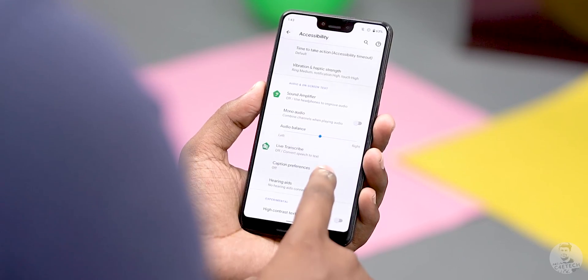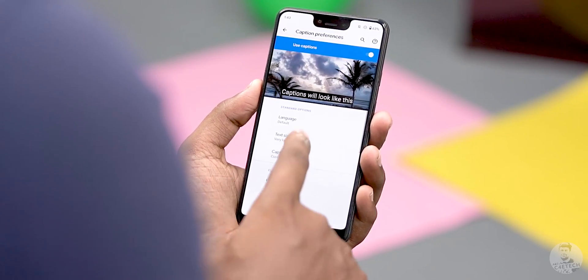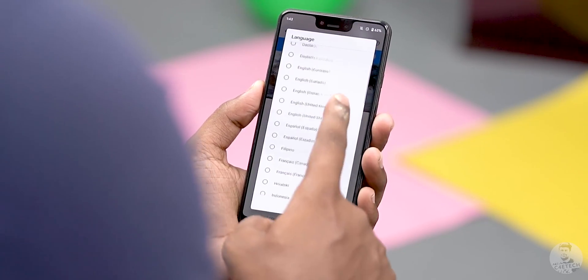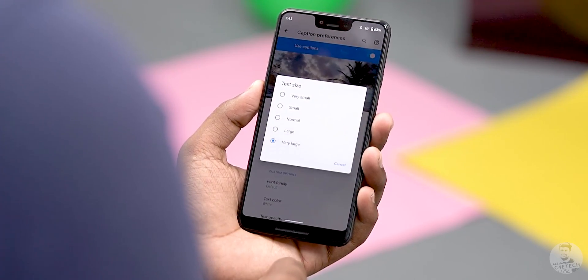Number 6: Live captions — they are amazing. Accessibility features help the differently abled enjoy the benefits of a smartphone, and with Android 10 we have a new one: live captions. This adds text transcribing to any local video you watch on your phone. What's more, it does not require an internet connection, so you can use it at any time. It's a pretty straightforward but amazing feature for people with hearing disabilities.